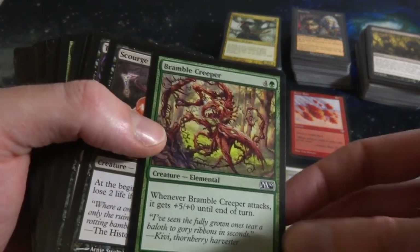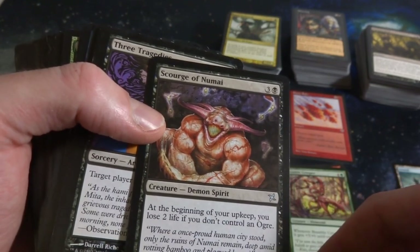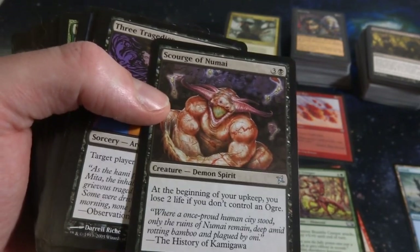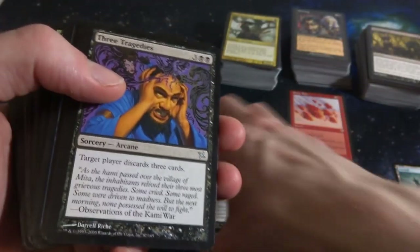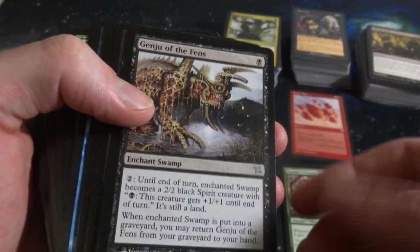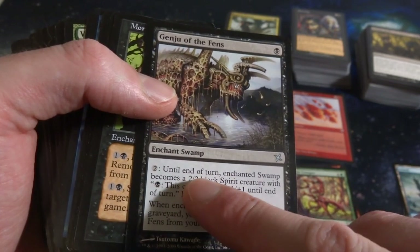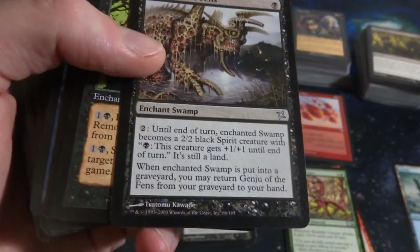Got Bramble Creeper from M10. Some Kamigawa stuff - Corge of Noomai, three and a black, at the beginning of your upkeep you lose two life if you don't control an Ogre. It's a 4-4. Got Three Tragedies - three and two black, target player discards three cards. Ouch. Genju of the Fens - one black, Enchant Swamp, pay two until end of turn it becomes a 2-2 Black Spirit creature; you can pump it for one. When the enchanted Swamp is put into a graveyard, return this from graveyard.